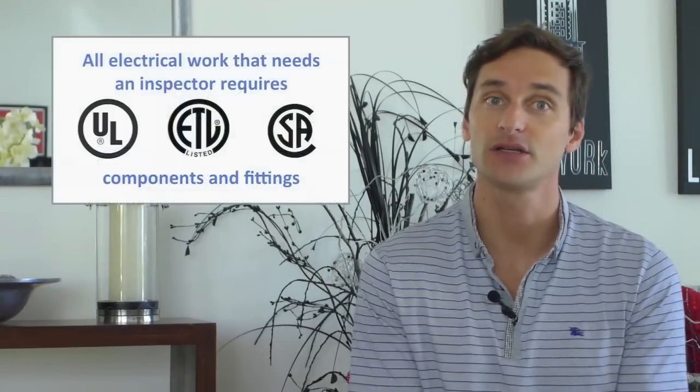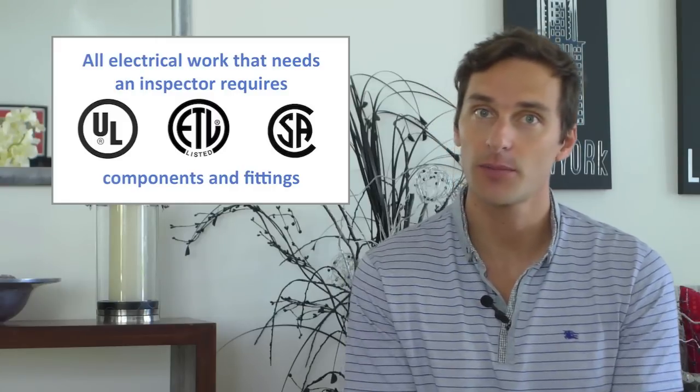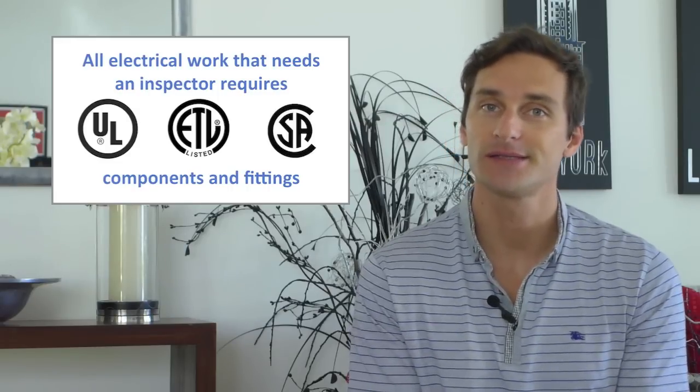Note there are other companies that test to UL standards but will mark the light bulb with their own mark like ETL or CSA. The NEC, or National Electrical Code, requires all construction that warrants an electrical inspector to sign off that the electrical appliances being used, including light bulbs, have passed UL testing. Many big organisations too will make UL appliances a standard when purchasing for their facilities.